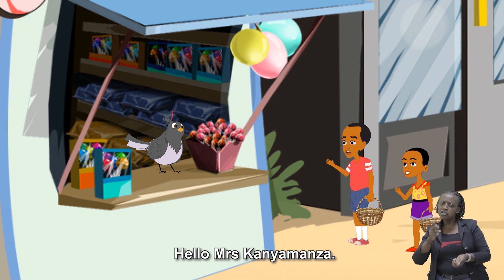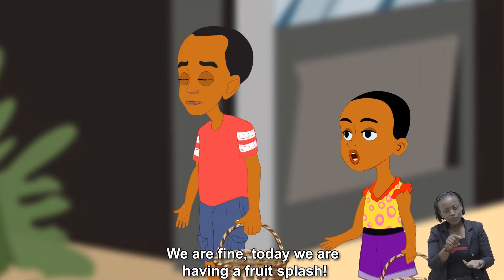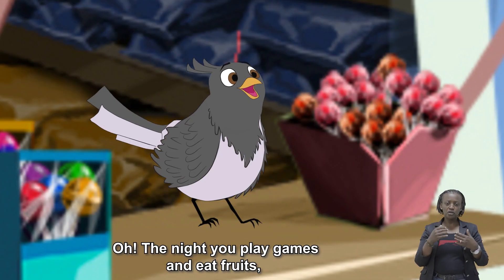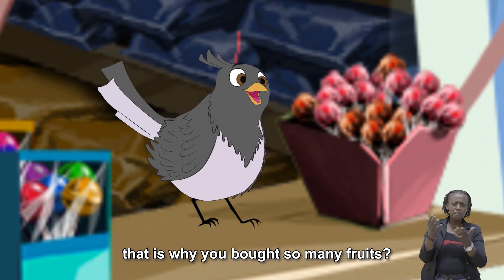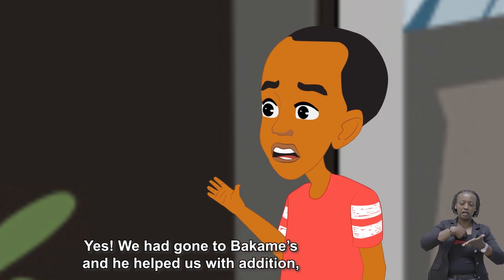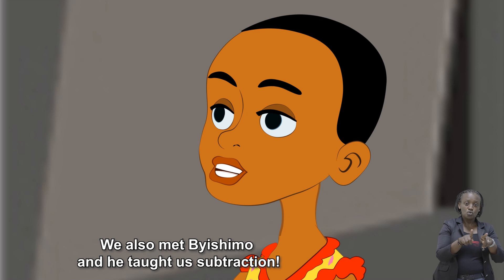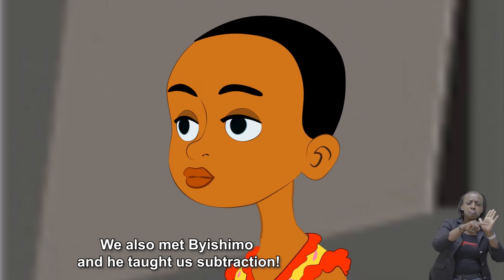Hello Mrs. Kayamanza! Hello my friends, how are you? We are fine. Today we are having a fruit splash. Oh, the night you play games and eat fruits — that is why you bought so many fruits? Yes, we had gone to Wakamanza and he helped us with addition. We can now count and add numbers. We also met Mujishimo and he taught us subtraction.